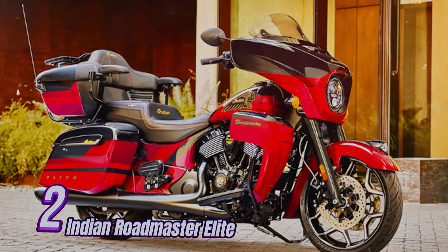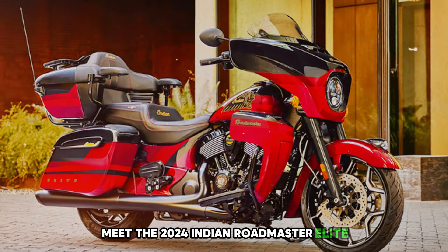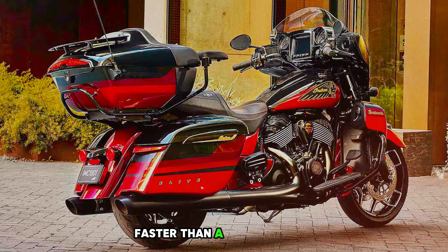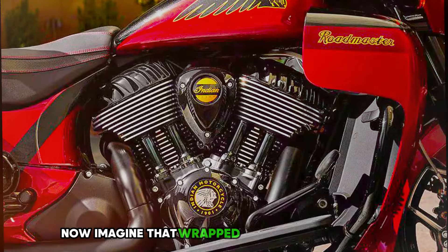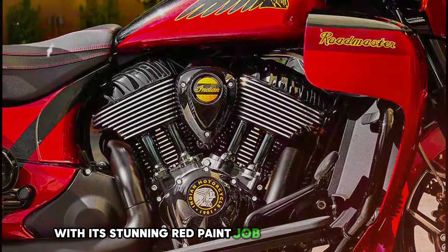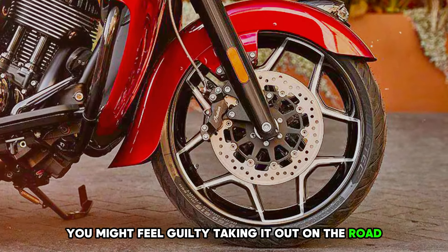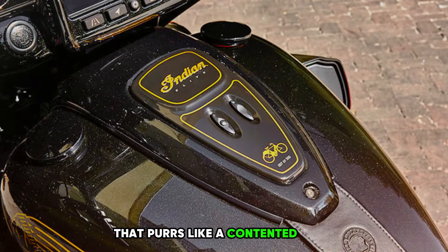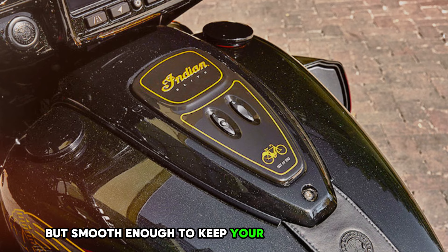Number 2: Indian Roadmaster Elite. Meet the 2024 Indian Roadmaster Elite — this isn't just a bike, it's a rolling piece of art. Picture the most beautiful sunset you've ever seen, now imagine that wrapped around a motorcycle. That's what the Roadmaster Elite looks like with its stunning red paint job and gold pinstripes. Under all that beauty is a beast of an engine that purrs like a contented tiger — enough power to make you feel like you're riding a rocket, but smooth enough to keep your coffee from spilling.